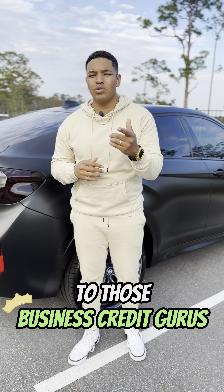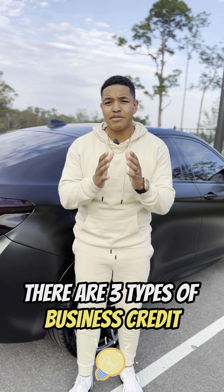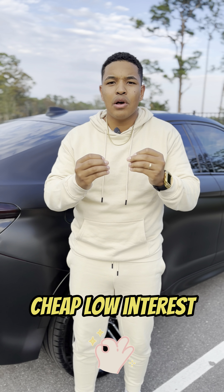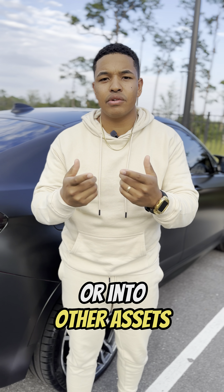Have you been listening to those business credit gurus that say, hey man, you just need to get some business credit? Well, let me tell you something. There are three types of business credit that each person needs to know about if you want to have really good, cheap, low interest costs of funding that you can now invest in your business or into other assets.